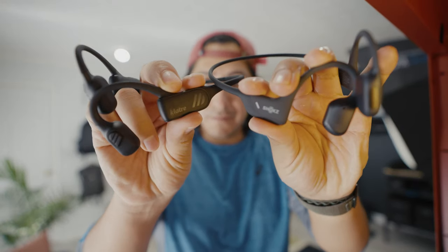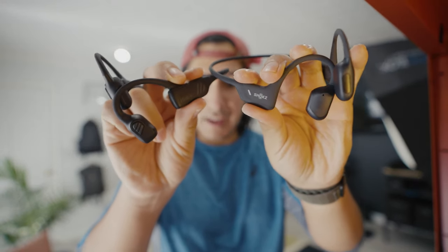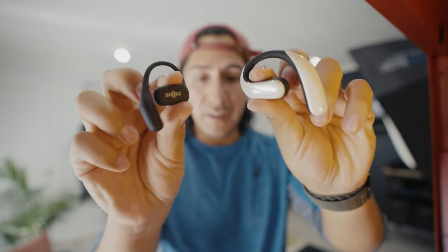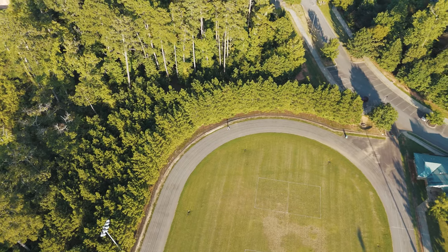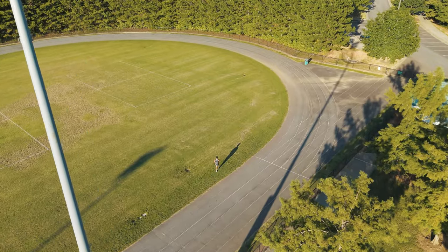We are taking these bone conduction headphones that I've had for over a year now and comparing them to these open ear headphones that have been getting more and more popular. My goal is really simple: find out which is the most comfortable, which will sound better, test the different controls and features, and help you guys decide which is the right ones for you. I'm at the track right now, and all these headphones were bought by me, so this video is completely unbiased.